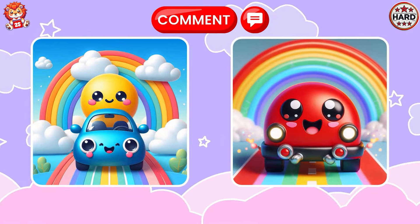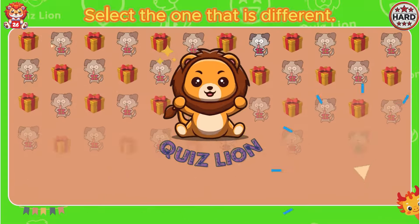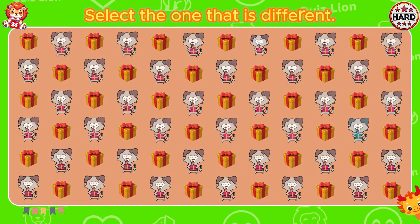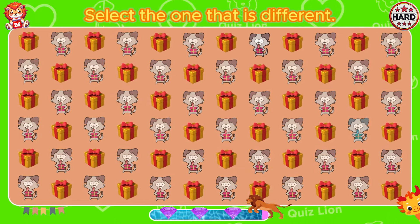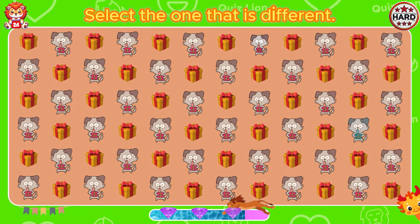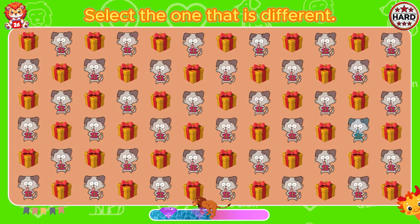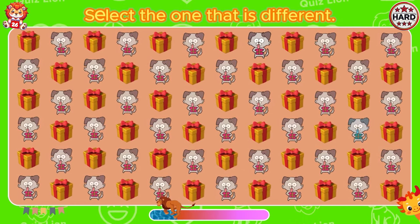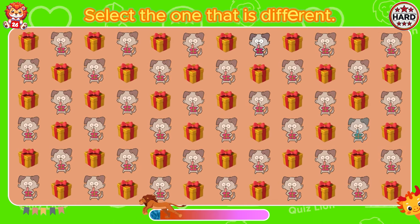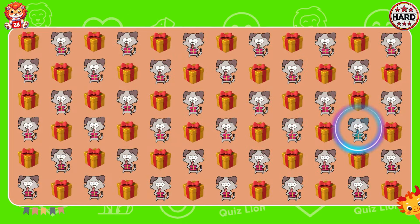Please let me know your answer in the comments. Select the one that is different. Oh my god! Let me hold the blue gift box.